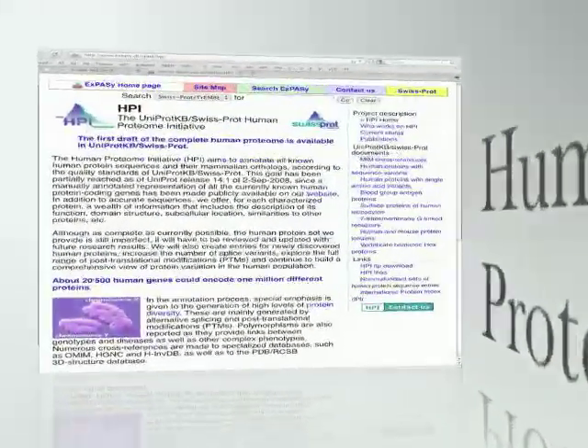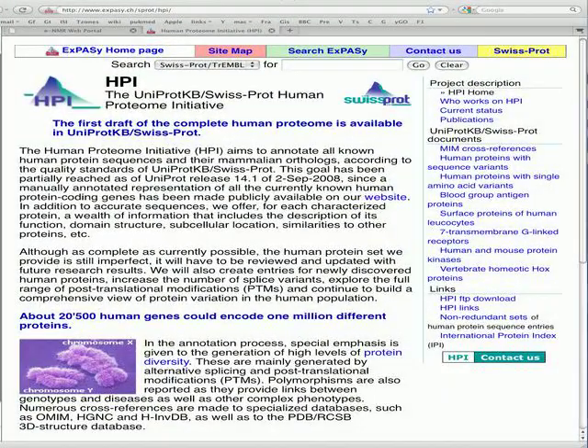Scientists around the world face many challenges. For example, in the Human Proteome Initiative, they aim to solve over 2 million protein structures, whereas only about 1,000 is solved per year. At this rate, it would take about 1,000 years to solve them all.